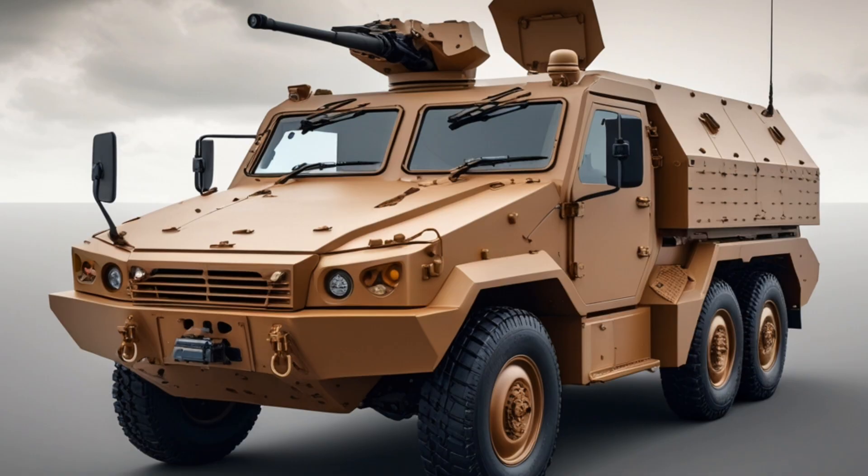The modularity of the Terrex II allows it to adapt to changing battlefield requirements. It can be quickly reconfigured with various mission modules such as command posts, mortar carriers, or recovery vehicles. This adaptability reduces logistical burden and increases operational flexibility, enabling a single platform to fulfill multiple combat and support roles, allowing military forces to reduce the number of vehicle types in service and simplifying training, maintenance, and supply chains.